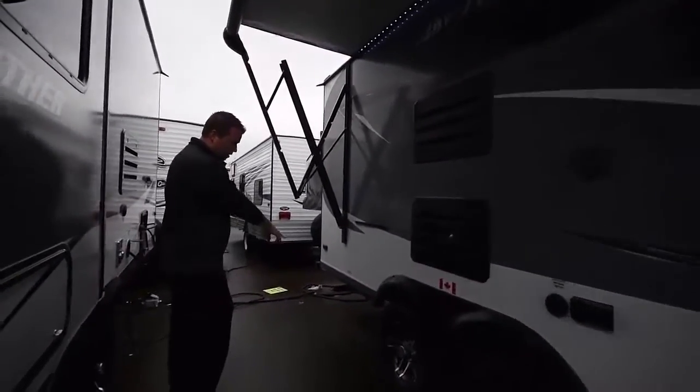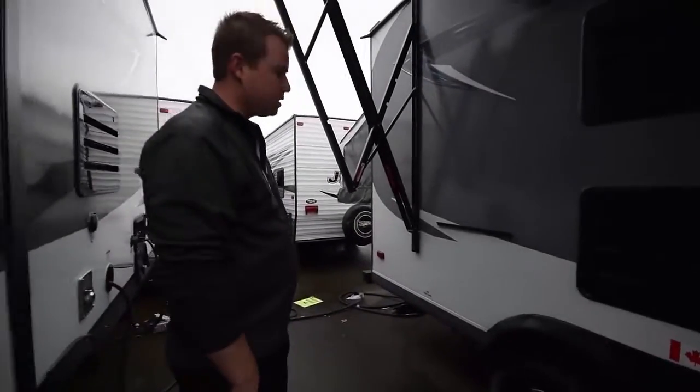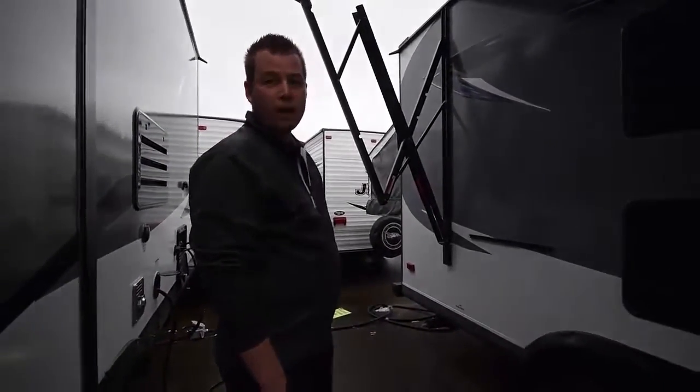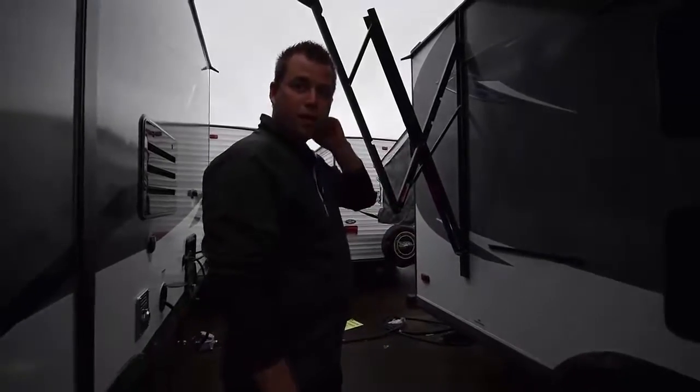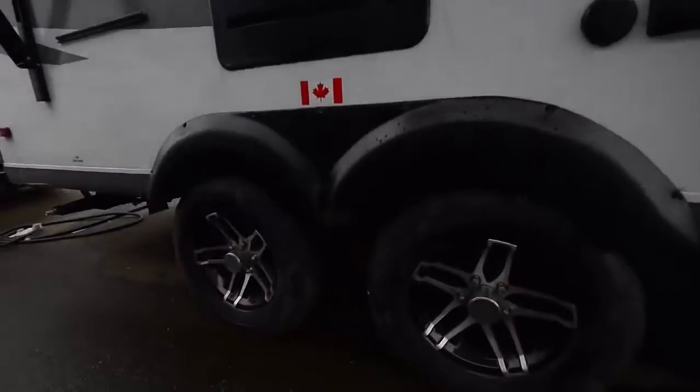Further down here we have a propane quick connect, which is great for barbecues as well as propane fires. It's a tandem axle, so it's going to tow a little nicer and a little more stable.